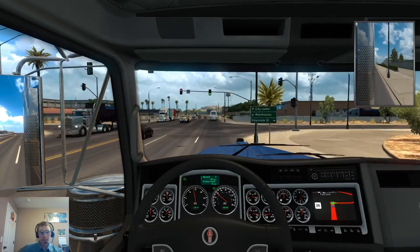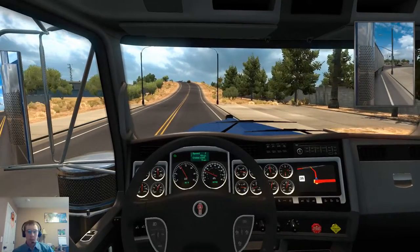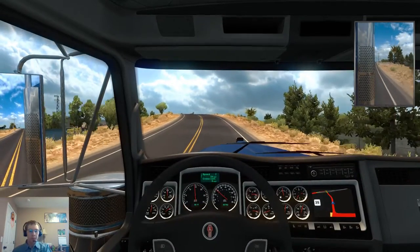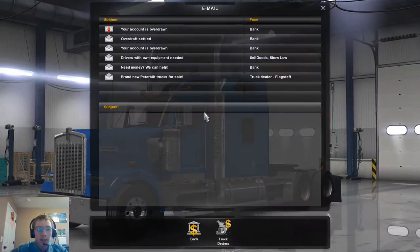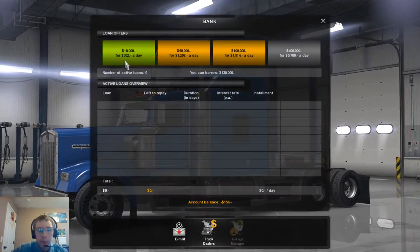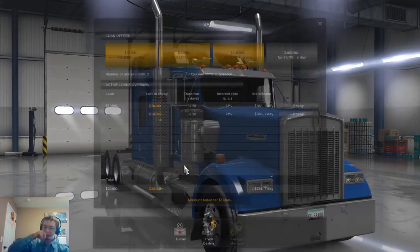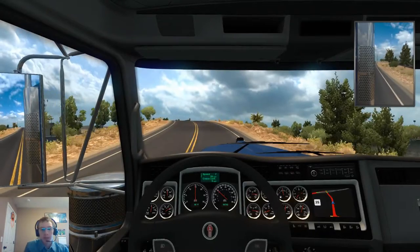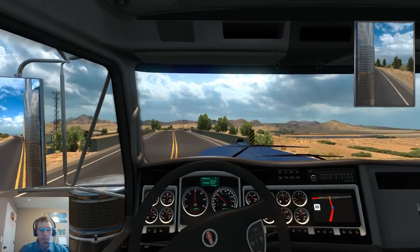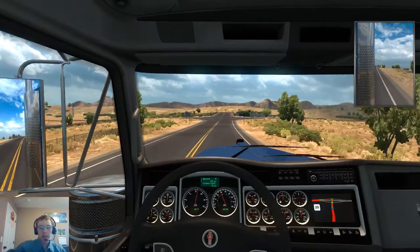I'm slowing down, relax there copper. Let's go ahead and check our mail — account is overdrawn. I suppose because of the speeding ticket. Let's take out twenty thousand just to give us fuel money and that kind of stuff — fuel, ticket money, whatever we need. We don't need to hang a left up here. Only got 72 miles left to go to our destination.